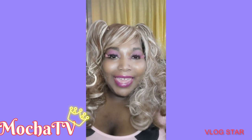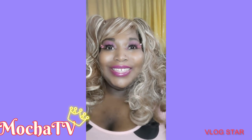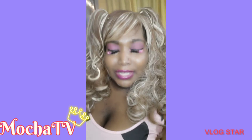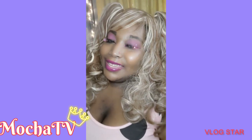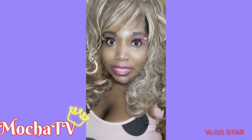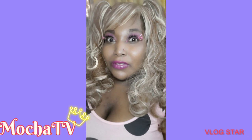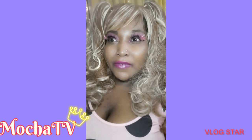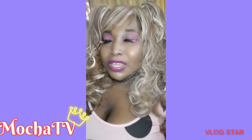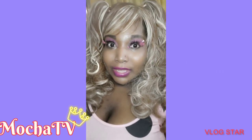Hey, what's up Mocha Latte gang, it's your girl Mocha Baby and welcome back to my channel. For those of you who are new, I'm Mocha Baby — this is my channel where I do a little bit of everything: fashion reviews, video game reviews, television reviews, music reviews, pretty much entertainment-type stuff, blend jet recipes, real talks, and spiritual talks.